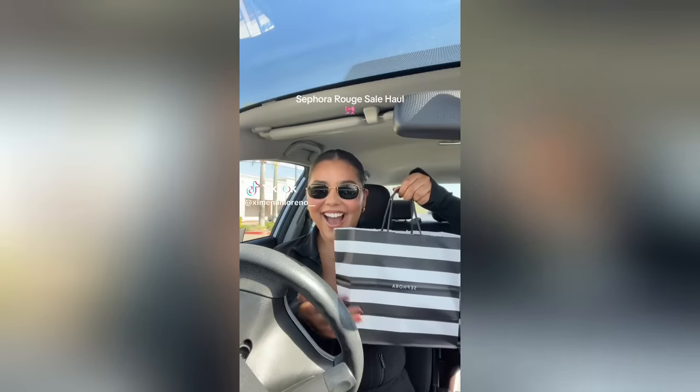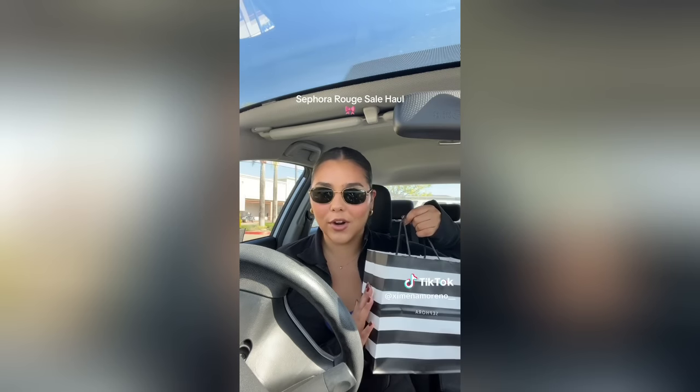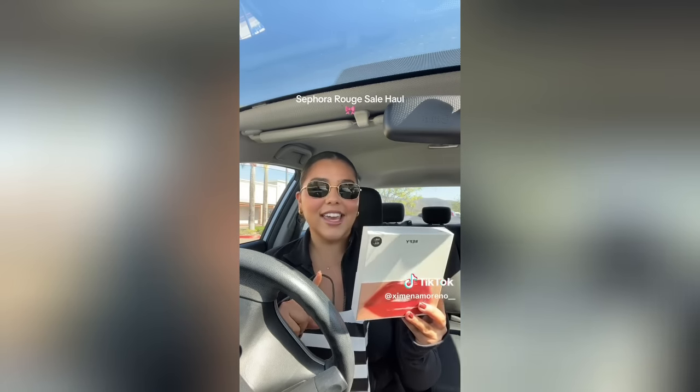I went ham at the Sephora sale — who wants a haul? I'm super excited. I did place one order for pickup and then went in store — I was just gonna pick up my order but ended up getting more.